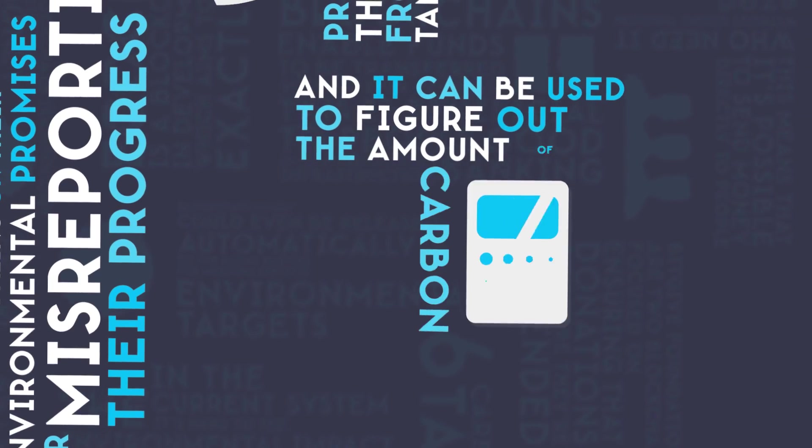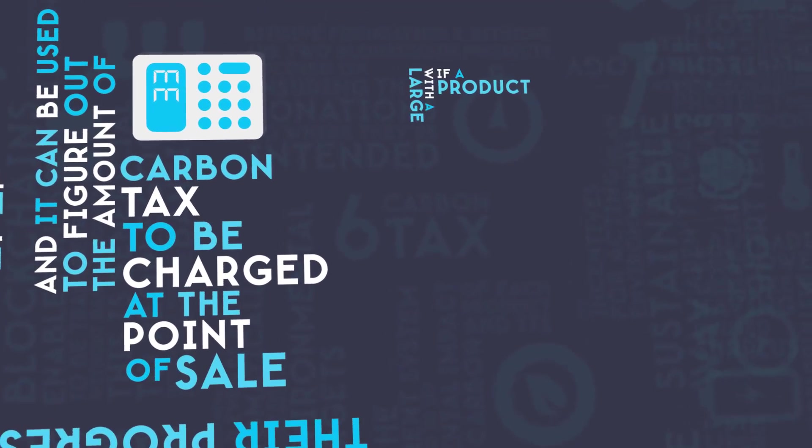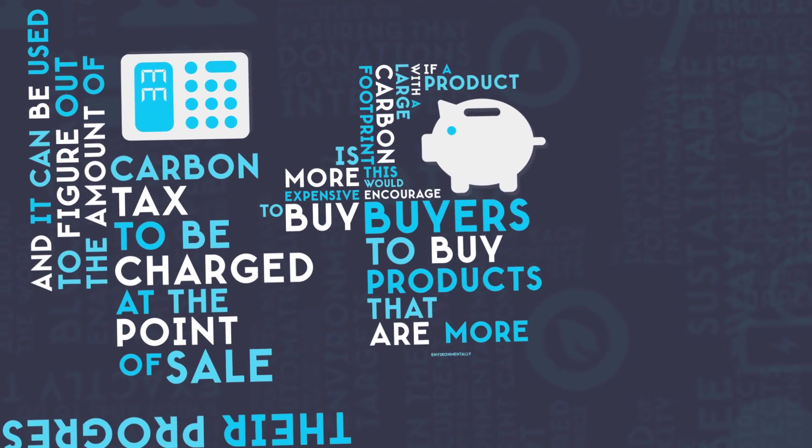and it can be used to figure out the amount of carbon tax to be charged at the point of sale. If a product with a large carbon footprint is more expensive to buy, this would encourage buyers to purchase products that are more environmentally friendly,